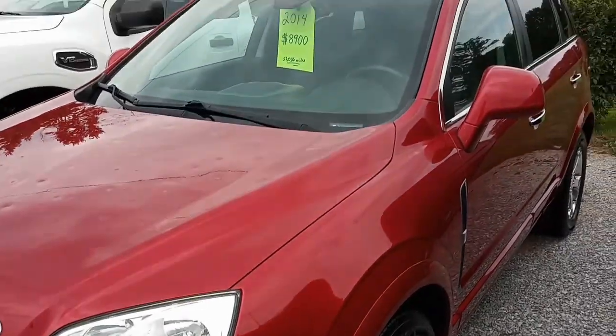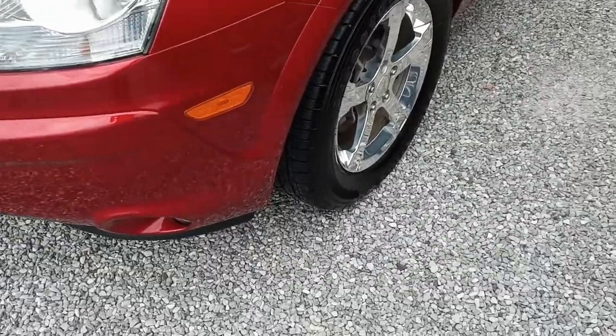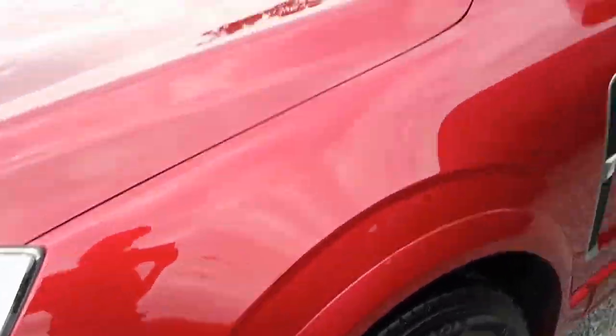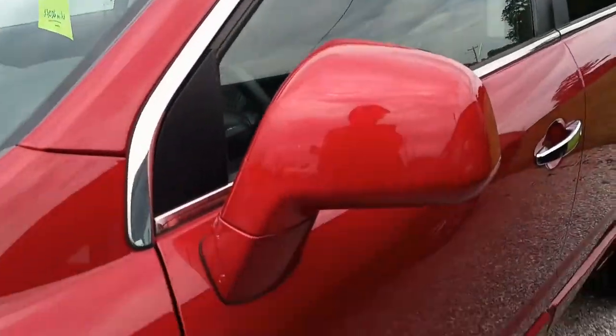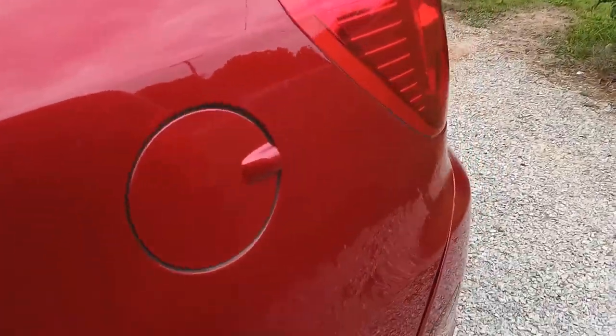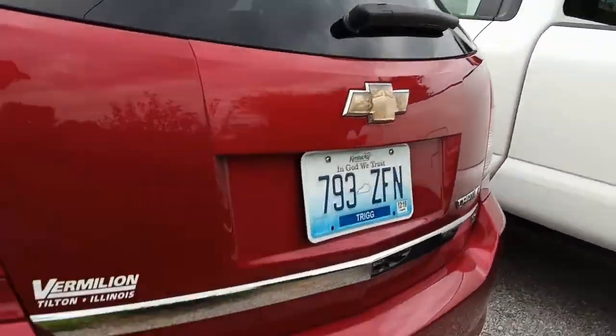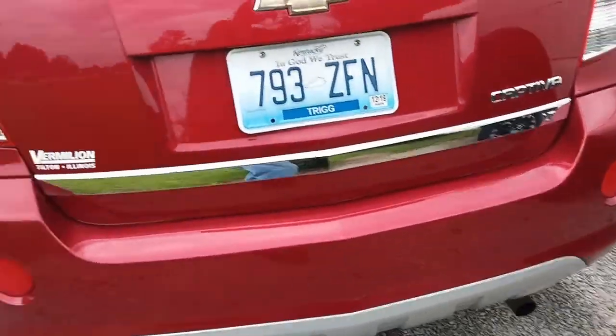Today we're looking at this 2014 Chevrolet Captiva. We've got some chromed alloy wheels here, tinted glass, and we're just going to make our way around the vehicle. It's got a leather interior — we'll check that out once we get inside.